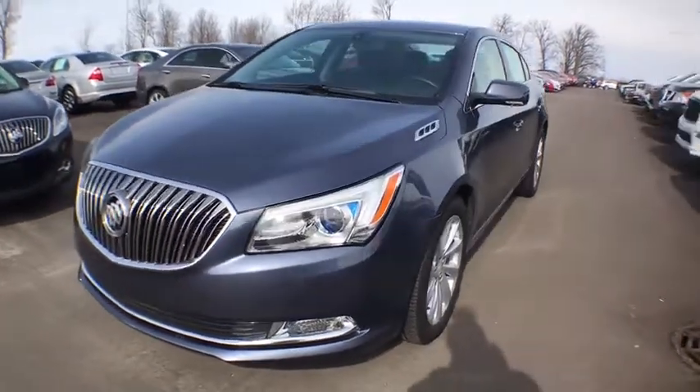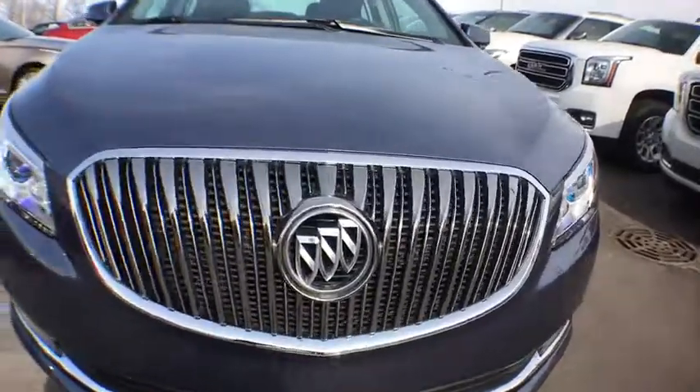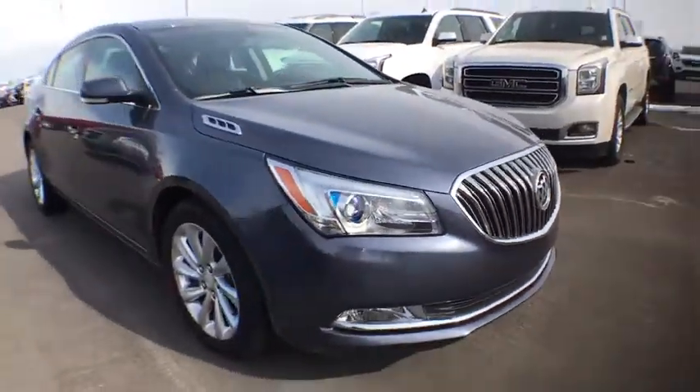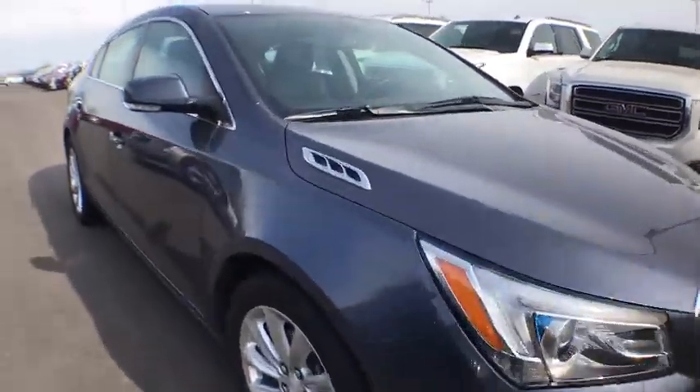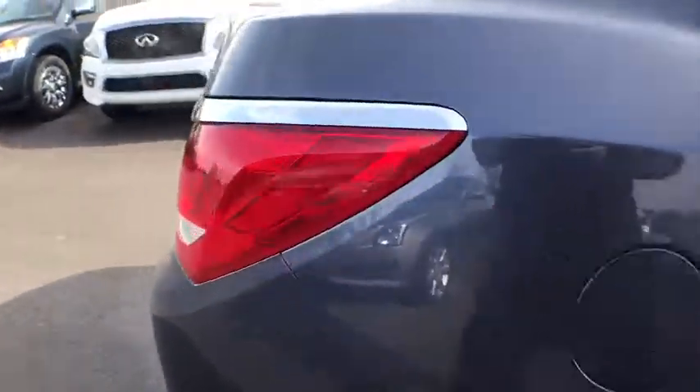The 2015 Buick LaCrosse. The Buick LaCrosse has a quiet interior, steady and supple ride, and responsive handling. This vehicle has less than 35,000 miles. Here are some of this vehicle's great options.